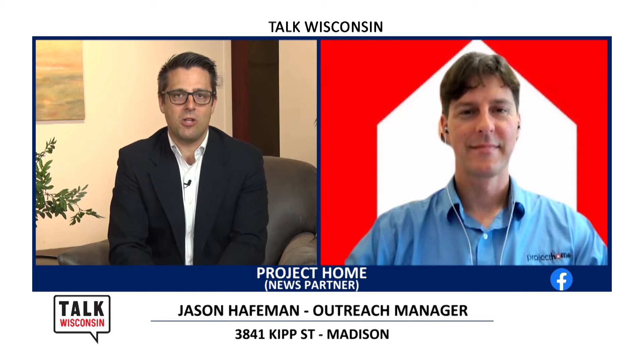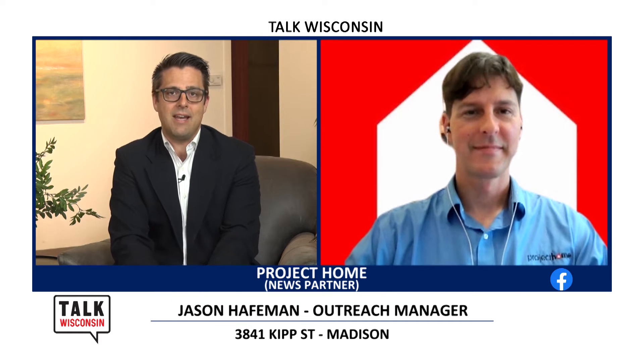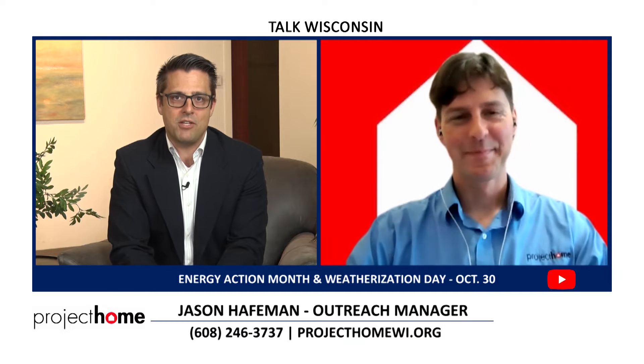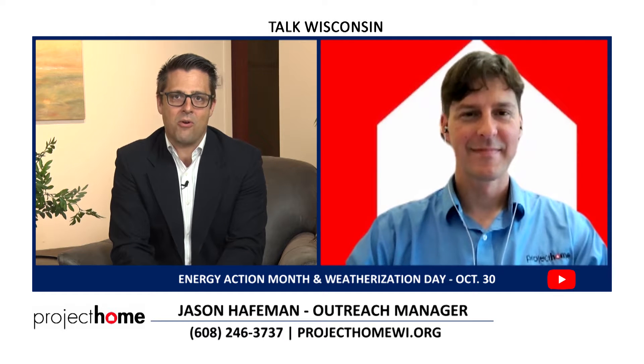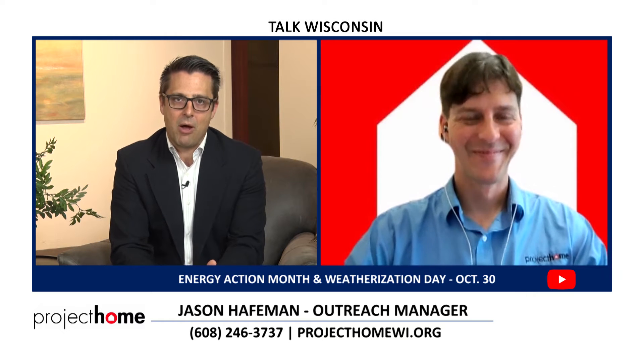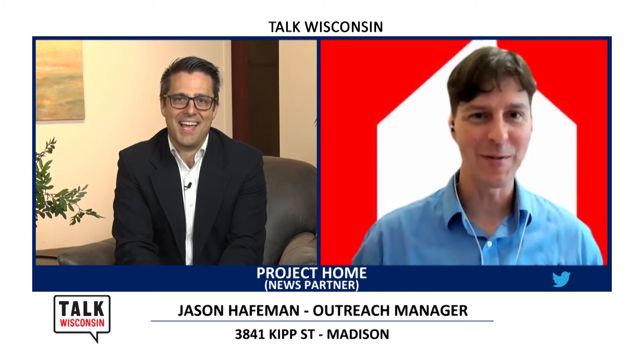As we continue heading into fall and things finally start to cool off, you may know that October is Energy Action Month. We're looking for ways of saving energy, being more efficient, and keeping warm during the winter without blowing a lot of dollars out the window. Here to talk about how they can help is Jason Haefman from Project Home. Hey Jason! Nobody wants to talk about it, but it's coming, so we have to.